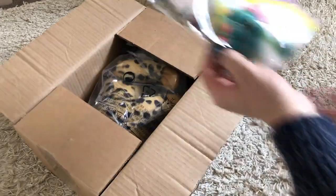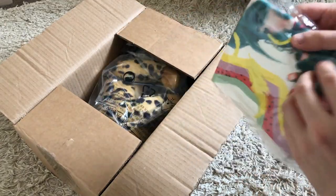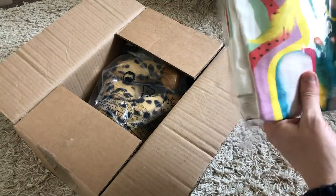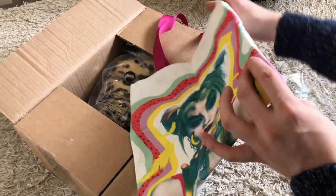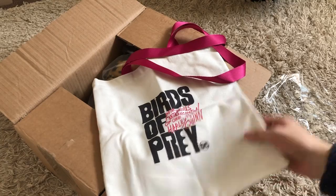Straight away on top we have what looks to be some sort of towel or t-shirt — it's neither, it is a tote bag. We have a Birds of Prey tote bag with Margot Robbie on the front and the Birds of Prey logo on the back. That's pretty cool.